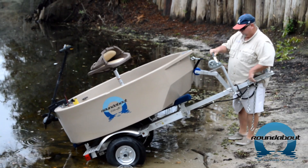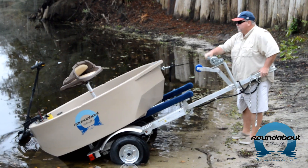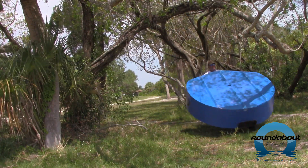In addition, for those that want to trailer the boat, we offer an all-aluminum trailer that is lightweight, easy to move around, and simple to store. Even without our transport accessories, the roundabout is lightweight enough to handle with just a simple dolly.